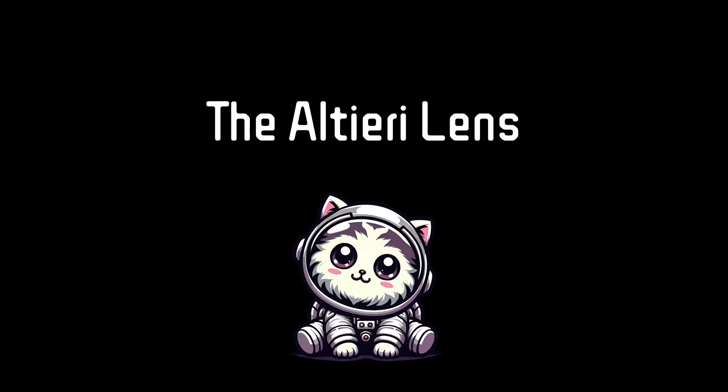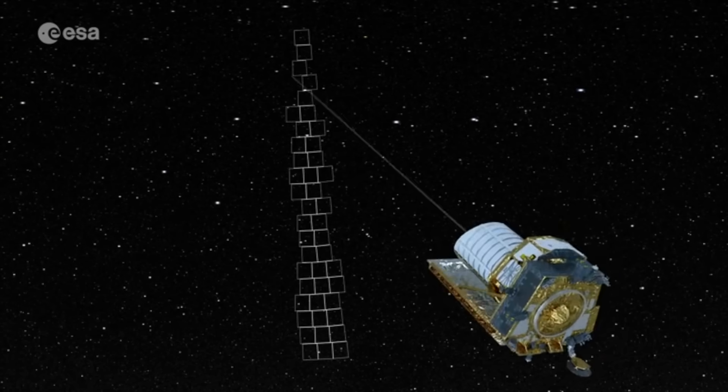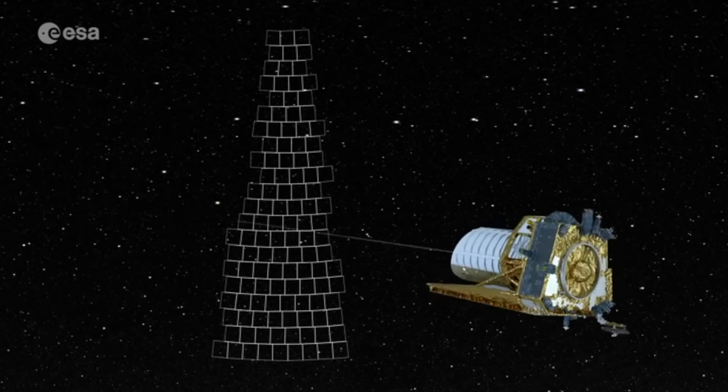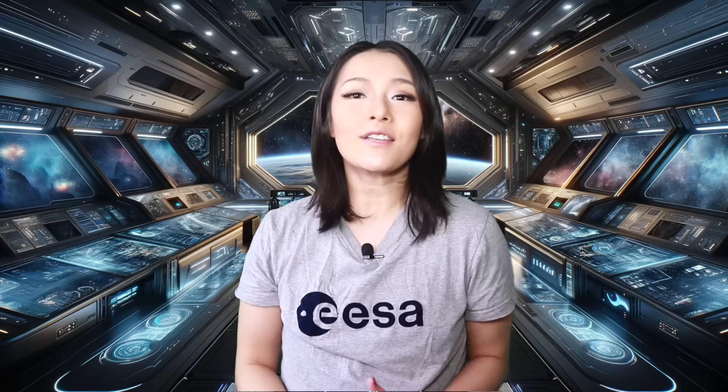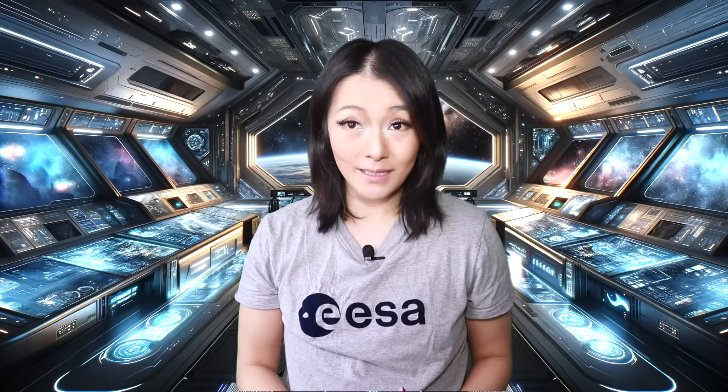Euclid's space mission is a mission to better understand dark energy and dark matter by creating the largest 3D map of the universe. It's measuring the shapes of billions of galaxies, some as far away as 10 billion light years away, to figure out how dark matter is distributed and how our universe is expanding.